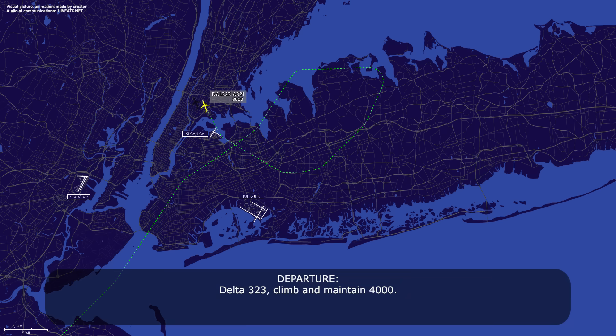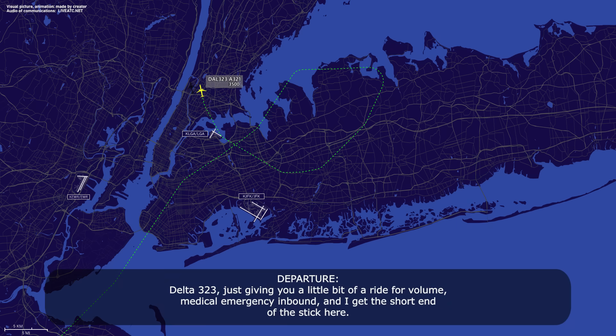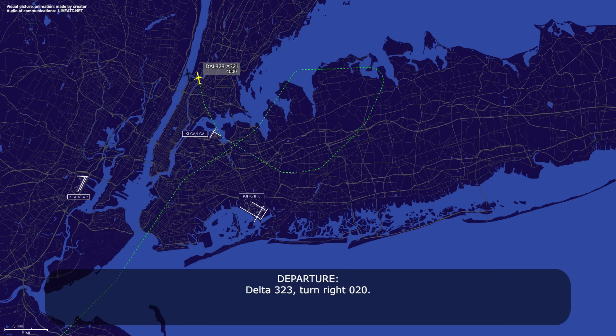Delta 323, climb, maintain 4,000. Leaving 3 for 4, Delta 323. Delta 323, seeing a little bit of a ride — volume and medical emergency inbound, so kind of get the short end of the stick here. Delta 323. Turn right heading 020. 020, Delta 323.